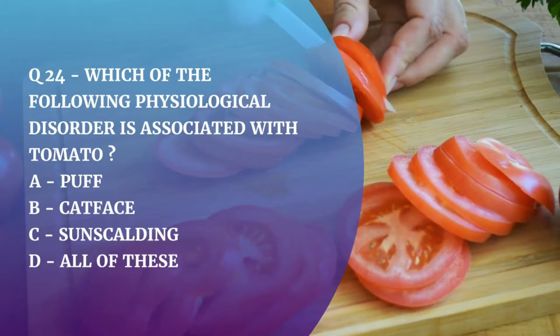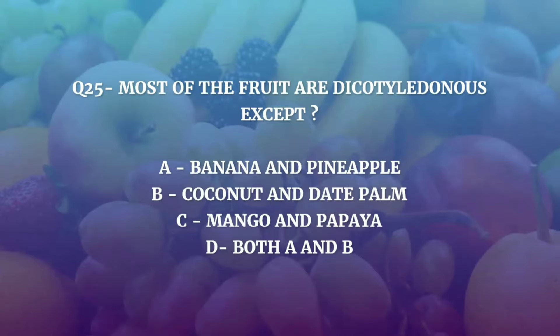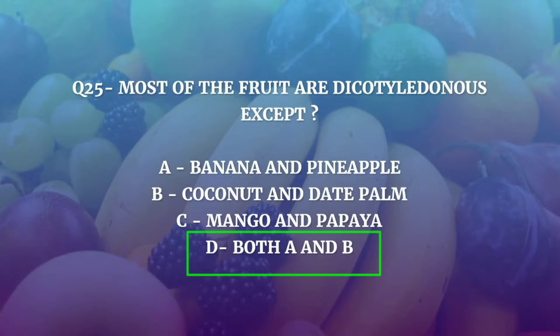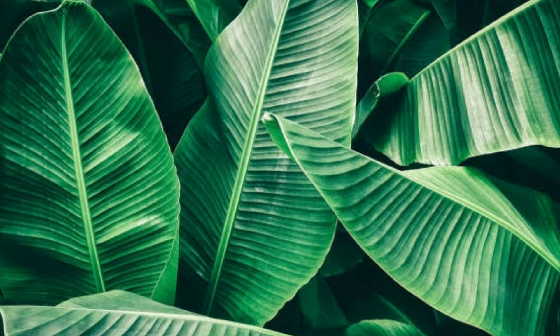Question number 25. Most of the fruits are dicotyledonous, except — Banana and Pineapple, Coconut and Date Palm, Mango and Papaya, or Both A and B? The correct answer is Both A and B. Date and coconut are monocots, and banana and pineapple too are monocots, meaning they contain a single cotyledon in their embryo. Even banana and date leaves have parallel venation, which is the characteristic of monocot plants.